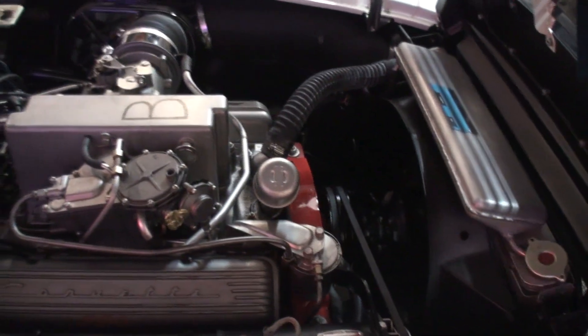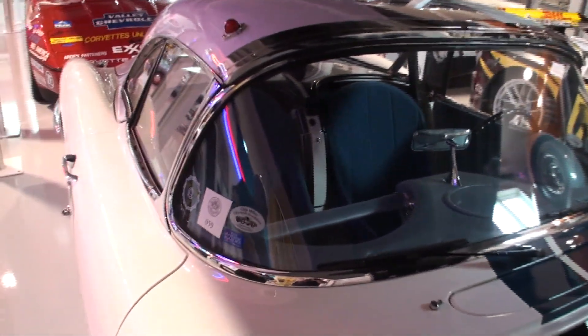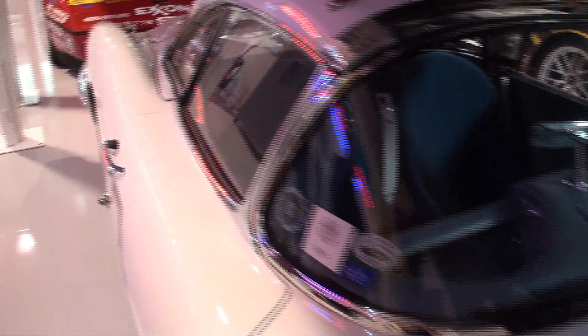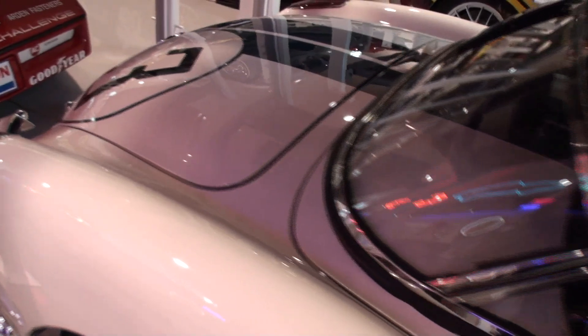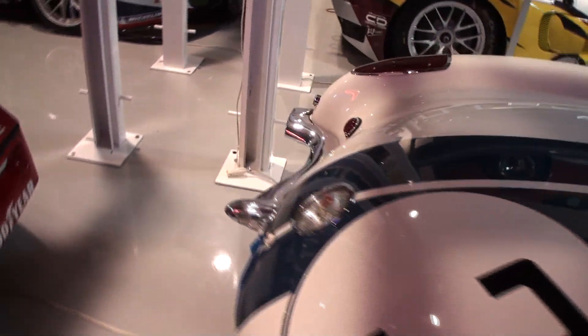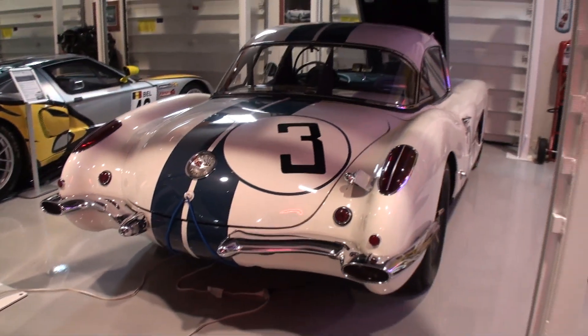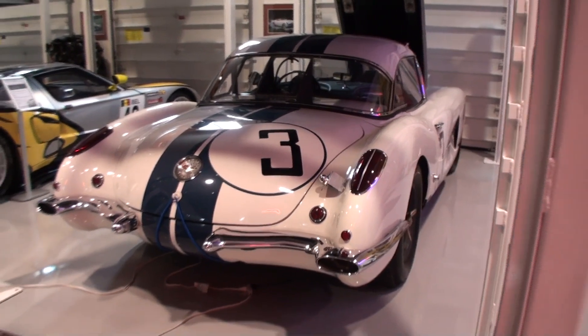Wow, fuel injected! Kevin McKay did the restoration on this car — it took a long time. But again, the movie The Quest will give you all the details. We took this car back to Le Mans 50 years later, with John Fitch at the wheel going around the track at the age of 92. And I got to sit in the passenger seat, which was awesome. The Quest did capture that and it's definitely worth checking out that documentary.